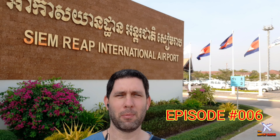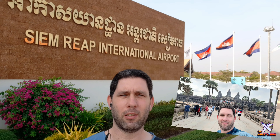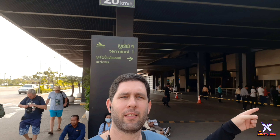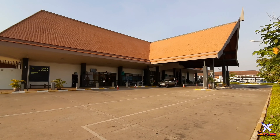Hey travelers and welcome to Siem Reap International Airport, Cambodia — the main gate to Angkor Wat site. The airport has a single runway and double terminal: Terminal 1 as the International Terminal and Terminal 2 as the Domestic Terminal, and it's only a two-minute walk between the terminals.